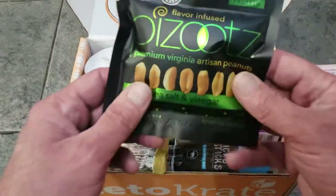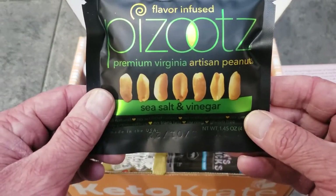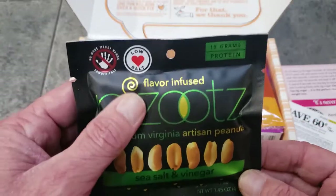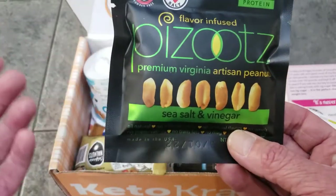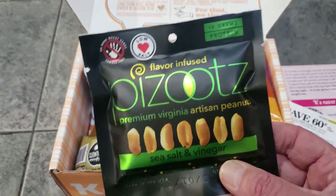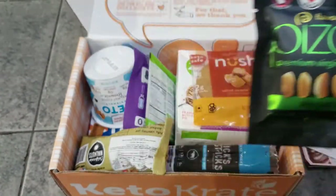The first product is sea salt and vinegar artisan peanuts. We've had these before — they're really good if you're into vinegar. They're better suited for my wife since she likes salt and vinegar stuff. I'm not a huge fan of vinegar personally, though I do like some malt vinegar on fish.